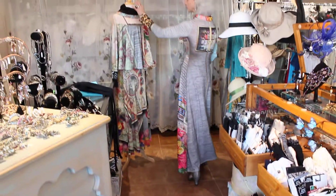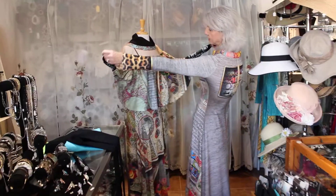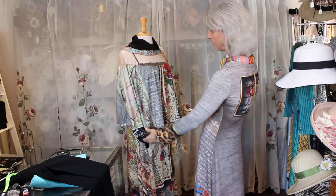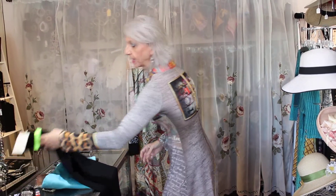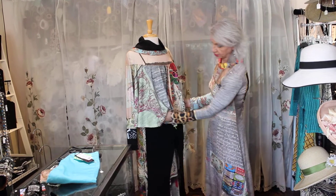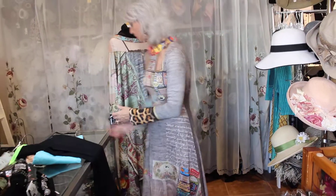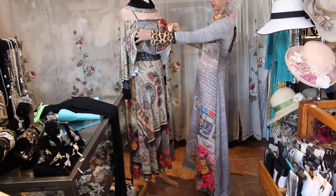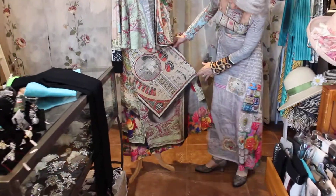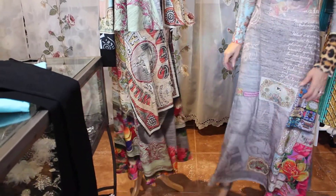Then this really cool top. Look at these, guys — it's just cool. If you wanted to wear just the top with black on the bottom with leggings, or you could just do it with black jeans and it would look really cool. Or you could just wear the skirt with a black top.